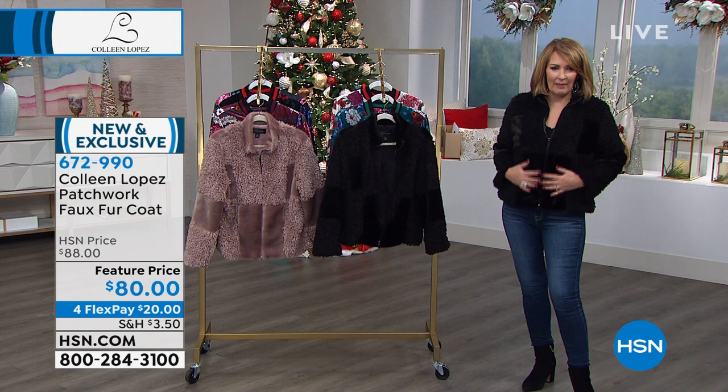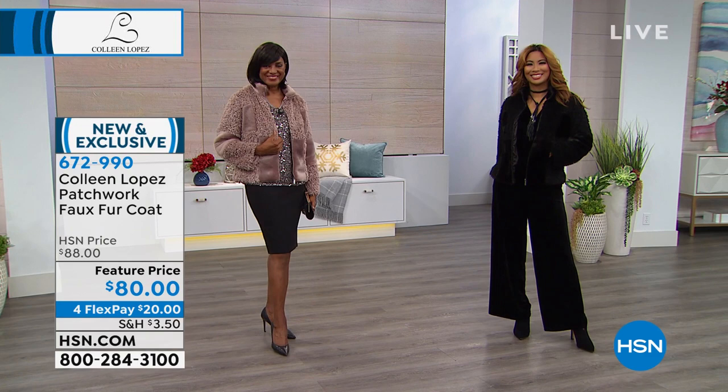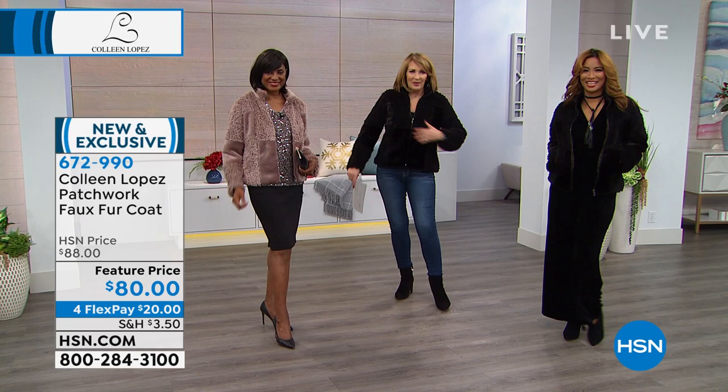I wish you could feel it because it is just so amazingly soft. I love this patchwork detail — isn't it cute? If you are looking for a light jacket like this, I love how light it is on the body and how incredibly soft it is. It looks great. I love it over the velvet. You don't have to take it off when you get to where you're going. You can keep it on — it's part of your outfit because it looks so cute. So you get a lot of mileage out of this jacket.